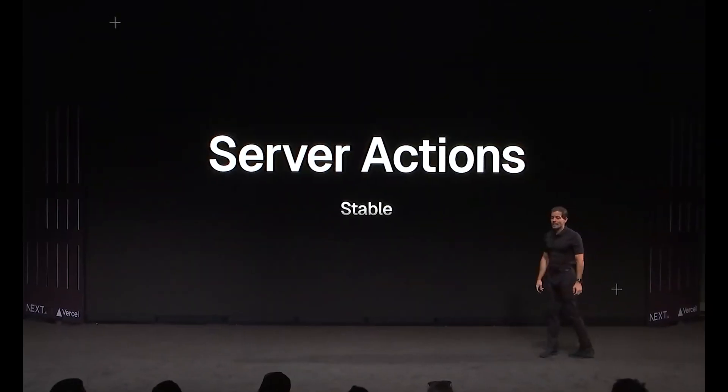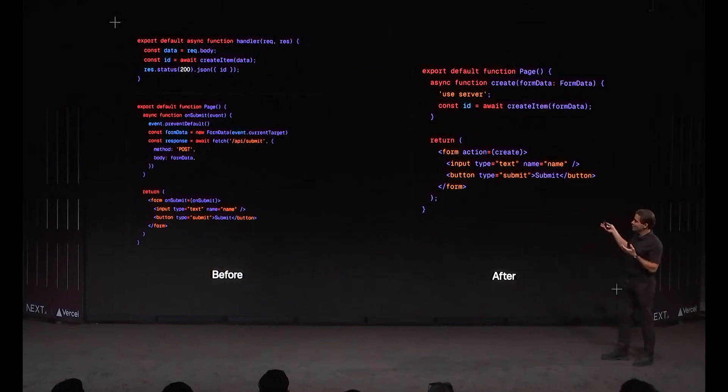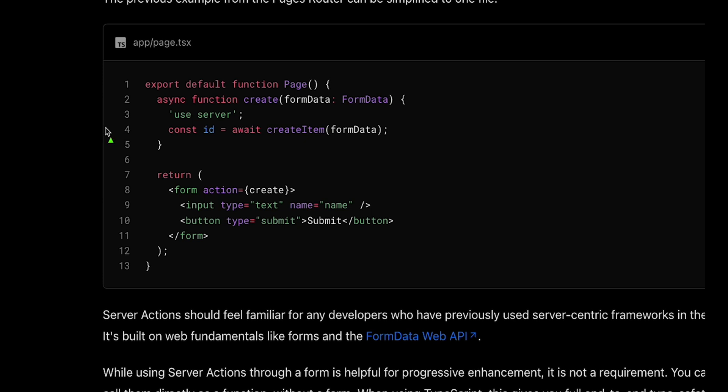Third, as part of the focus on simplicity, the team has also been working on server actions, which are now stable. In the past, people have asked me what kind of API or backend server to couple with their Next.js app — but Next.js is itself a backend server. With server actions, triggering backend logic is a lot simpler. You can define a function on the server and trigger it on the client, for example via a button callback or a form action, as you can see in this code here.